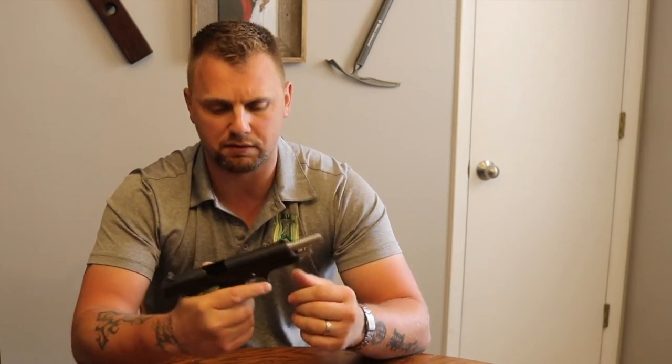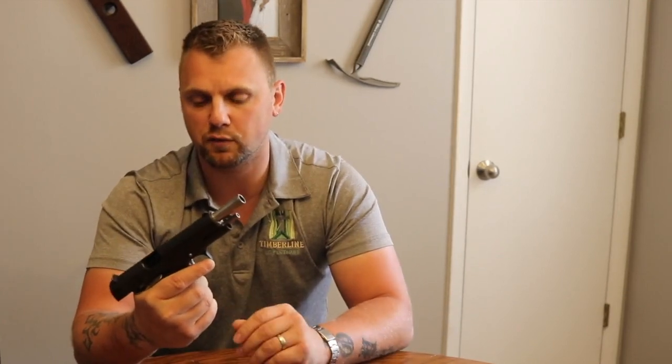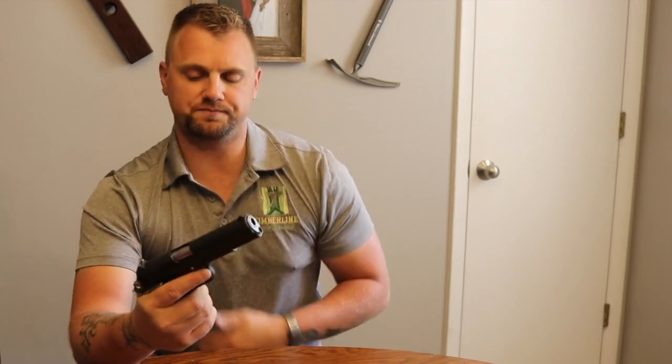Why would I stay away from a 1911? Well, a 1911 is a great gun — I'm not a huge fan but they are good guns, and I can take care of anything with a 1911 that I can with my 9mm. The reason I'm not a huge fan for new shooters is that a 9mm is significantly easier to shoot than a .45. Most 1911s are chambered in .45, and the vast majority of the ones you're going to get at the store are going to be .45.